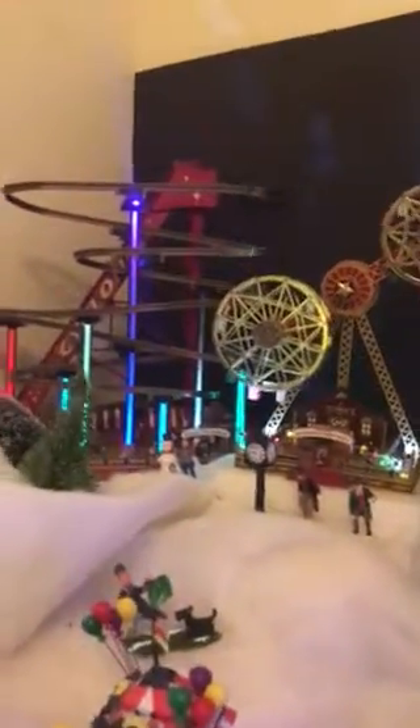And you come over here, got your ferris wheel. And your junior flight ride here. And then you got your ticket booth right there. And you got your double forest there. And your zinger.